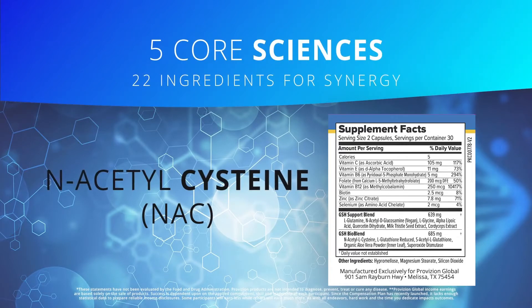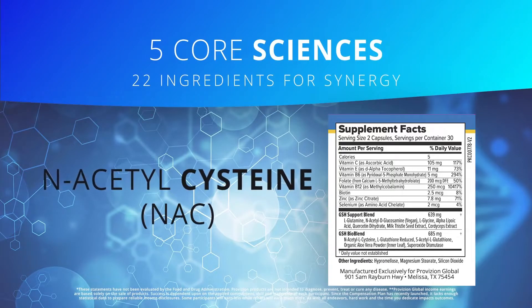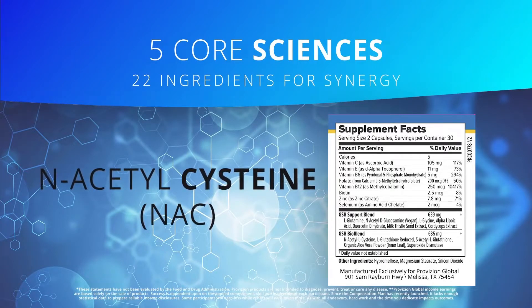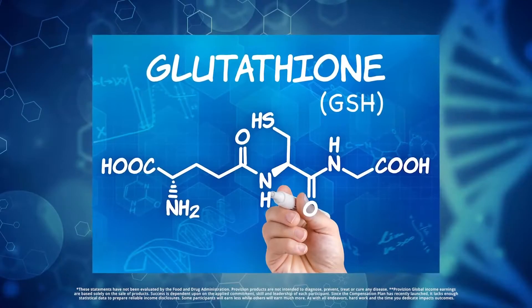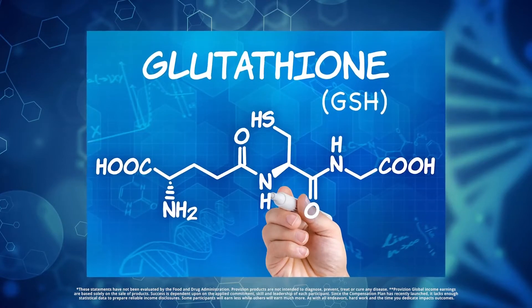Number one is N-acetylcysteine, or NAC. That's to provide the body with a more stable form of cysteine, which is one of the three amino acids necessary to form the powerful master antioxidant called glutathione, or GSH as it's abbreviated.